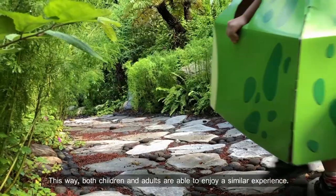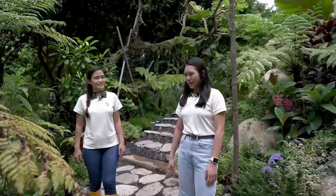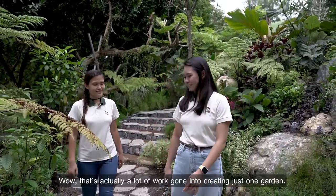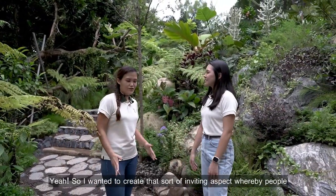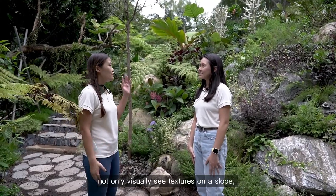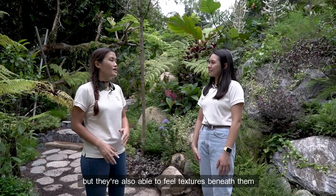This way, both children and adults are able to enjoy a similar experience. That's actually a lot of work gone into creating just one garden. You even have the cobblestone paths. Yeah, so I wanted to create a sort of inviting aspect whereby people not only visually see textures on the slope, but they're also able to feel textures beneath them as they walk through the garden.